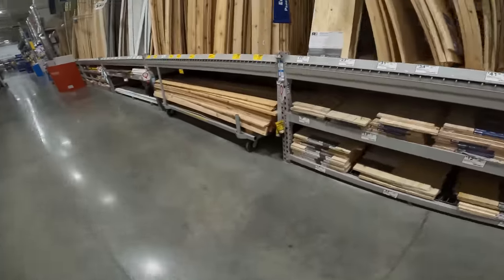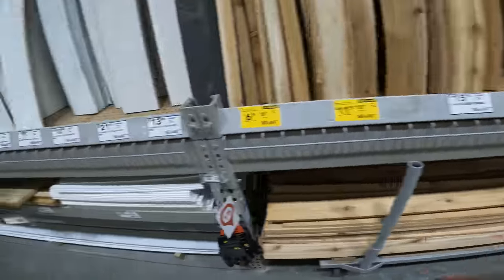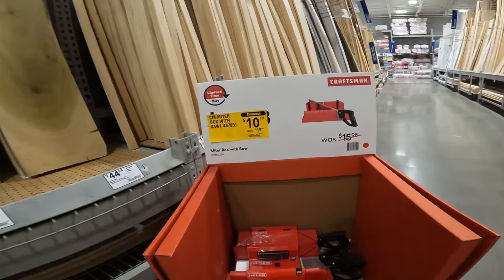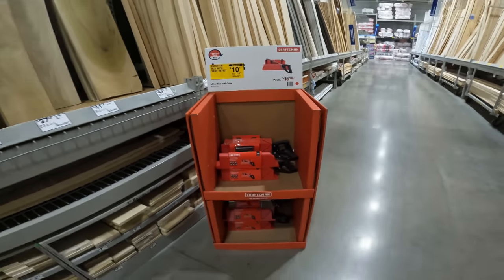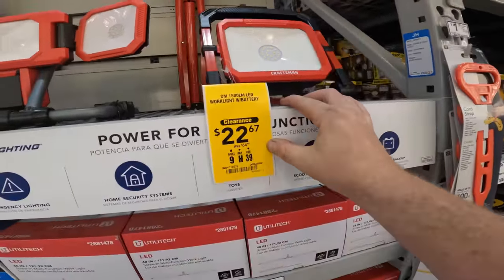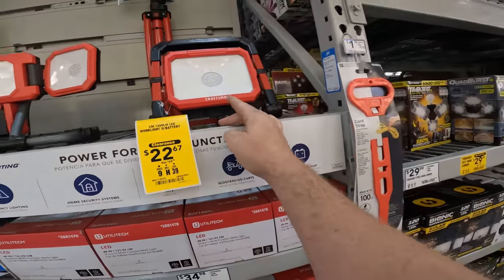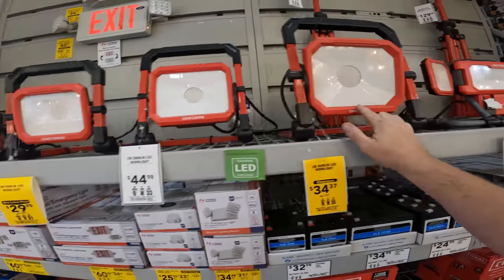We also have some new lower prices on all of our cedar — common prices, cedar board, and drops. Nice little miter saw box for $10 with the saw — that's not bad at all. That Craftsman 1500-lumen LED work light with battery — $22.67. Get yourself a 24-volt battery for $22.67. $34.67 for this LED work light.